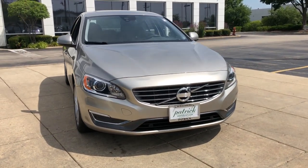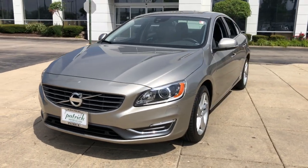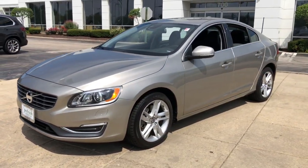Introducing the 2015 Volvo S60. With less than 40,000 miles on the odometer, this vehicle provides excellent value.